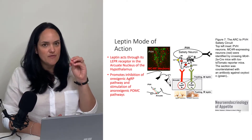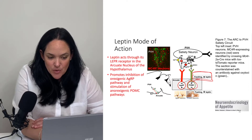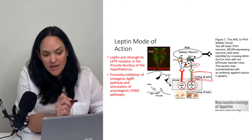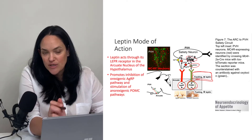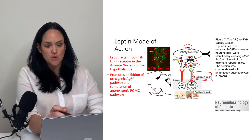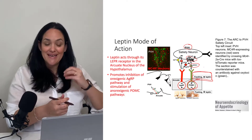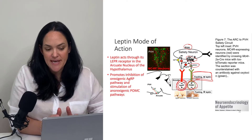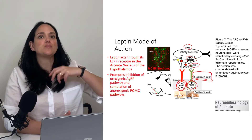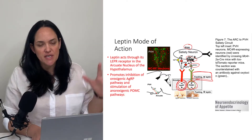To bring leptin information back into the hypothalamic circuitry: when leptin levels are high, that has a stimulatory effect on those POMC neurons — those pro-opiomelanocortin neurons that release alpha-MSH, which binds to its MC4R receptor on the paraventricular hypothalamic neuron, the satiety neuron. This promotes a cessation in the desire to eat. Leptin also has an inhibitory effect on the pro-appetite AGRP/neuropeptide Y pathway, so we see appetite go down and satiety go up.